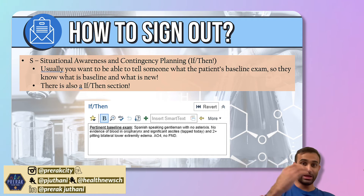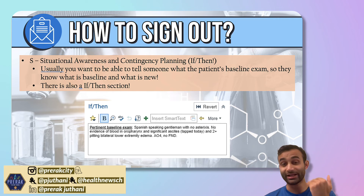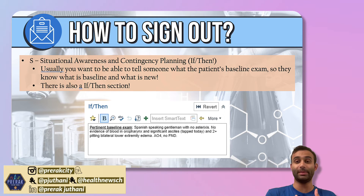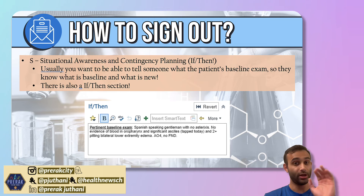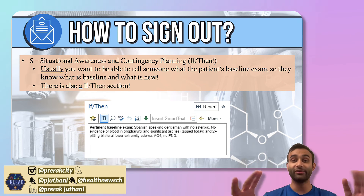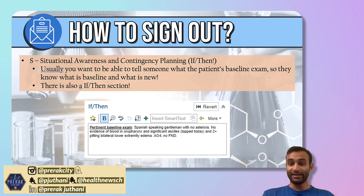If X, then Y — that's what situational awareness and contingency planning means. The biggest part of situational awareness I like to include is a pertinent baseline exam, so the person I'm signing out to knows who the patient is. For example, if the patient has a chronic left-sided facial droop, it's important to sign that out — because if the resident is called overnight and sees the facial droop, they shouldn't call a stroke code for something that's not new. So I always include a pertinent baseline exam. In this example: Spanish-speaking gentleman with no asterixis, no evidence of blood in the oropharynx, significant ascites that was tapped today, two-plus lower extremity edema, alert and oriented times four, and no focal neurological deficits.